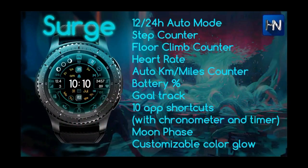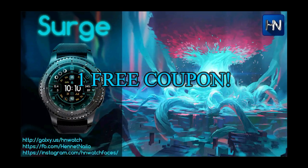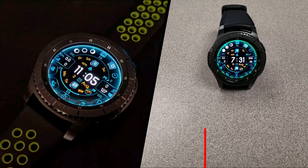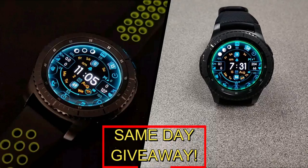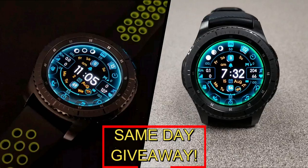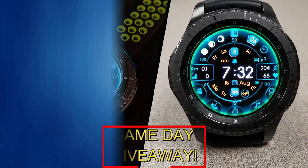If you want more information on the watch face I reviewed today, simply do a search in the Galaxy App Store under the name of this face. Full details are also included in the video description. I'm giving away a free coupon code — all you have to do is like this video and leave a comment below. At the end of the day I'll randomly pick one winner from those that have commented and leave a reply under their comment letting them know how to get the code. Good luck everyone!